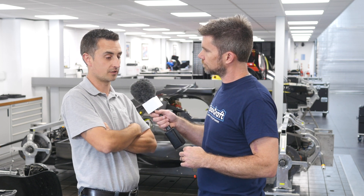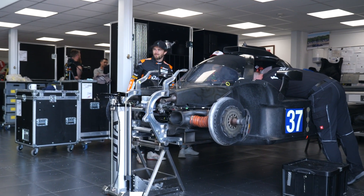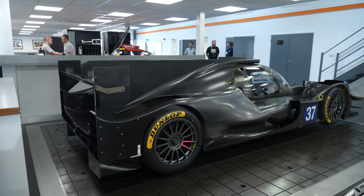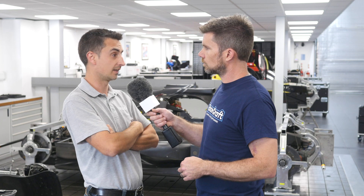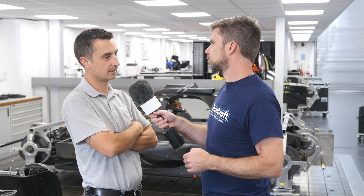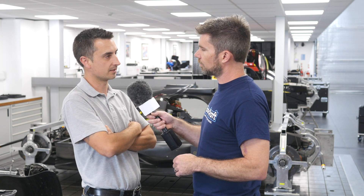The X-Track gearbox is designed with quick serviceability in mind. The main case itself only holds the bevel set, so everything else is almost in component form. The diff cap comes off as a completely separate unit and the diff comes out the back. The right-hand casing holds the cluster, so a few nuts and the whole side case comes off with the cluster attached. If you need to replace a gear set, the cluster comes out the right-hand side without removing the whole transaxle from the car — though we do have to take quite a bit of bodywork off to gain access.